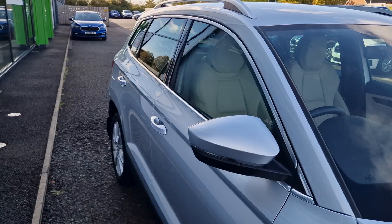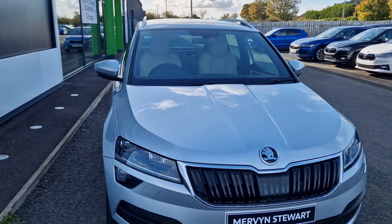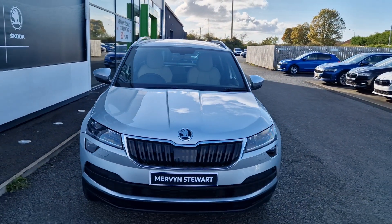To find out anything else about this car or to get a test drive, please give one of the sales team a call. The telephone number is 028 9310 7070.